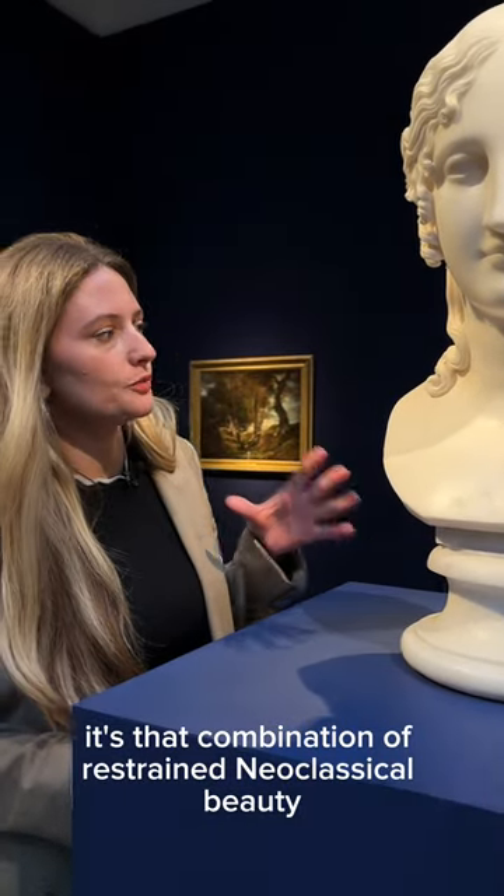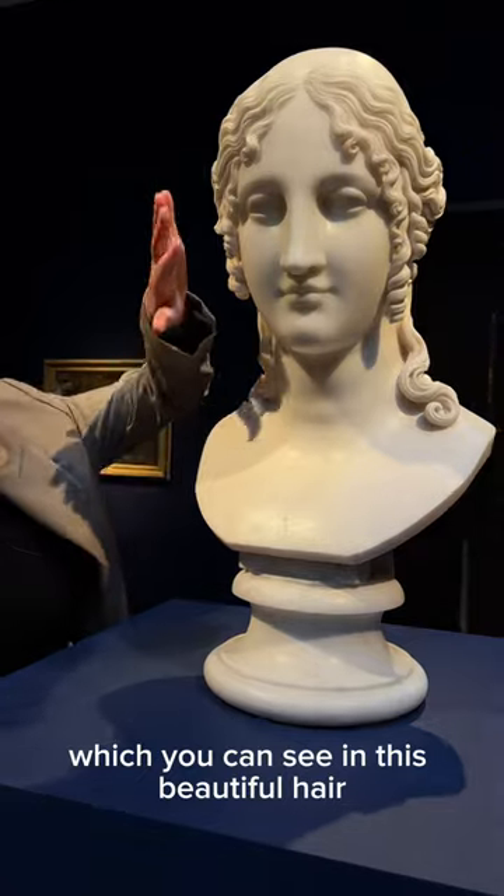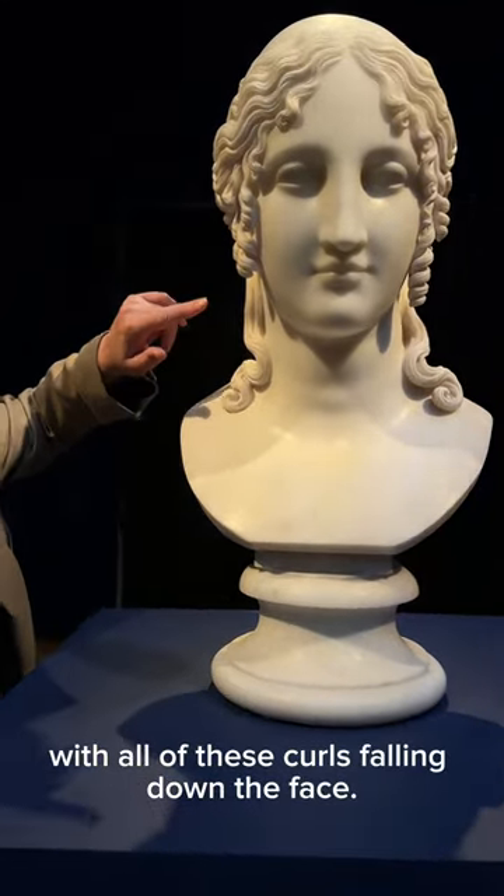It's that combination of restrained neoclassical beauty combined with intricate detailing, which you can see in this beautiful hair with all of these curls falling down the face.